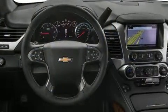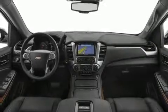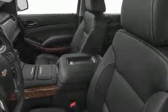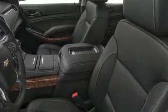Top features include rain-sensing wipers, leather upholstery, power front seats, remote keyless entry, adjustable pedals, a trailer hitch, and one-touch window functionality.